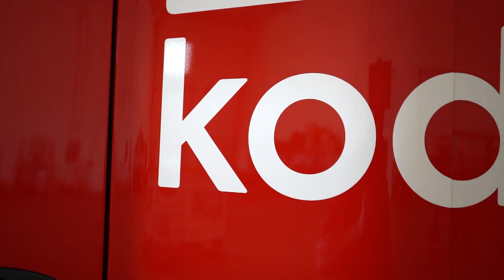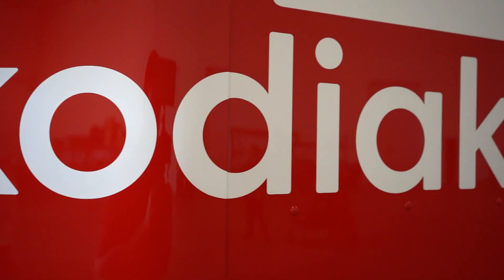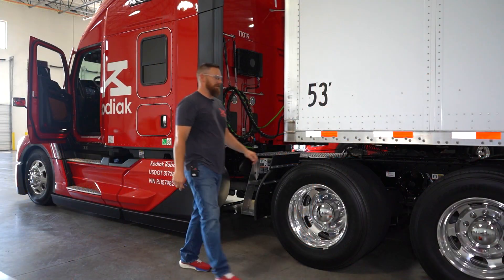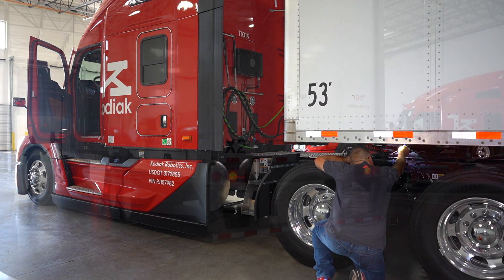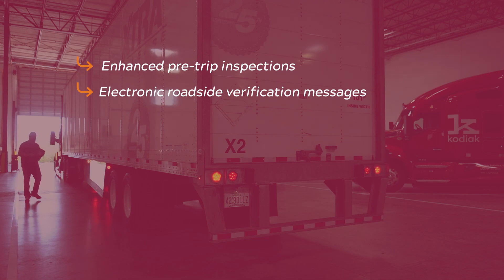The Virginia Tech Transportation Institute team is excited to be here in Dallas, Texas, working with the Federal Motor Carrier Safety Administration, the Commercial Vehicle Safety Alliance, the Texas Department of Public Safety, Kodiak Robotics, and DriveWise. We're working on a new program for inspections — there are two parts: enhanced pre-trip inspections and electronic roadside verification messages.